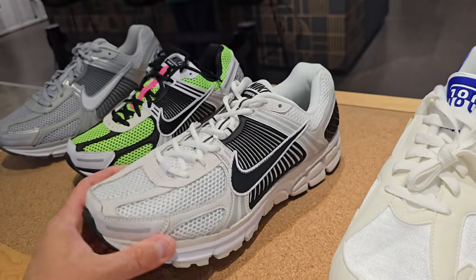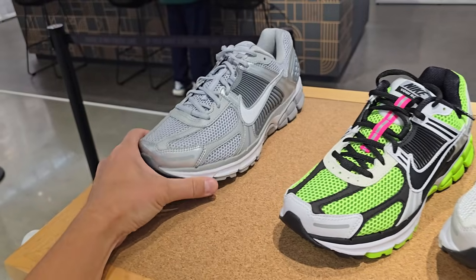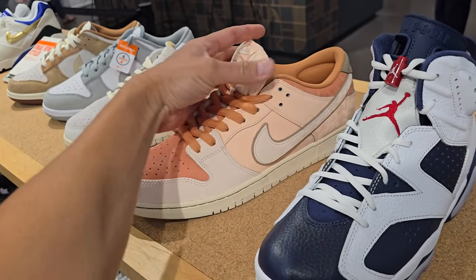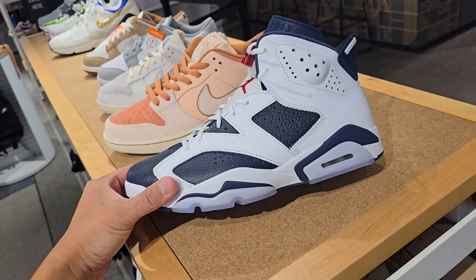Got some Vomeros right here — they are all retail unfortunately. I haven't seen this colorway though; it's a pretty dope colorway, all cool gray. And the SBs — we've been seeing these SB Dunks. That new buck. And the Olympic Sixes.